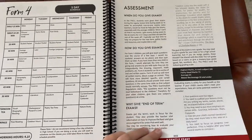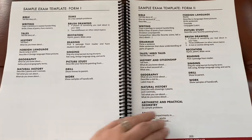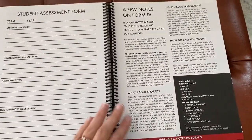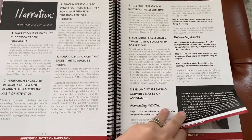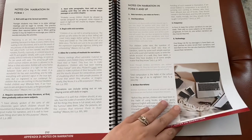She tells you the Charlotte Mason assessment and what that looks like — it's very different than modern day assessment samples. Then there are different notes and a form you can use to help you, and it goes through explaining narration as well. If you're new to narration, this is very helpful.